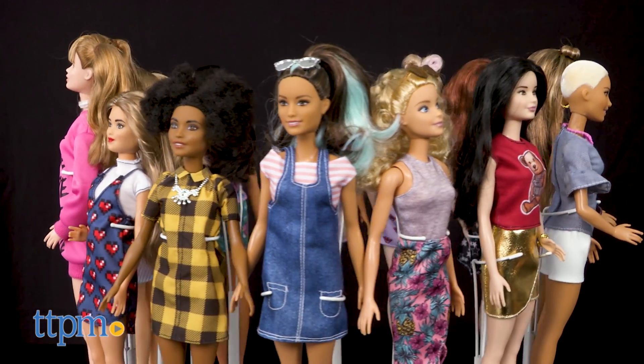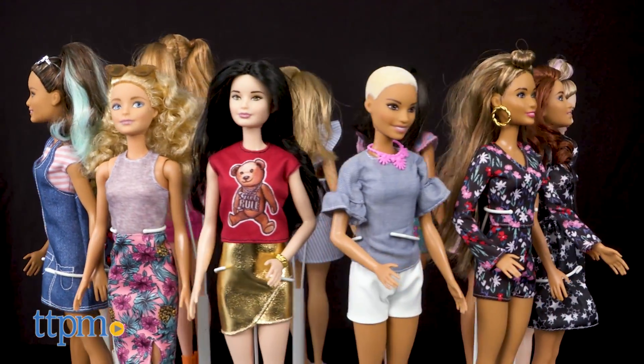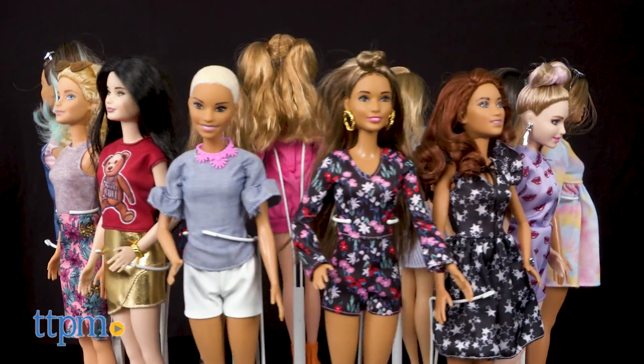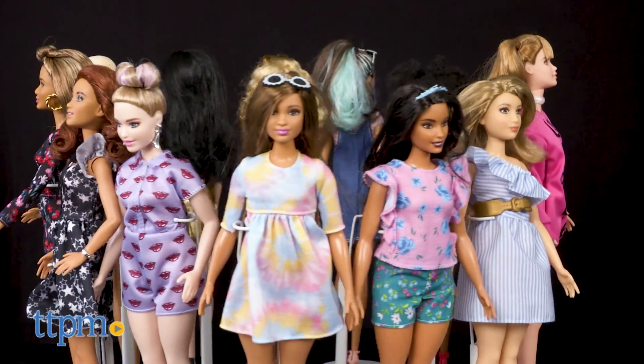There's also more variety in terms of style. From what we've read, Mattel is touting these looks as on-trend, though, to be honest, we aren't very impressed with the fashions. Some of them feel dated and not very fashionable.